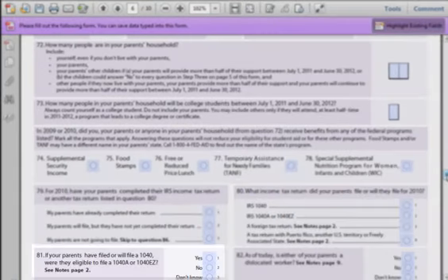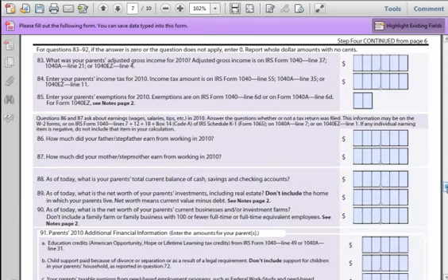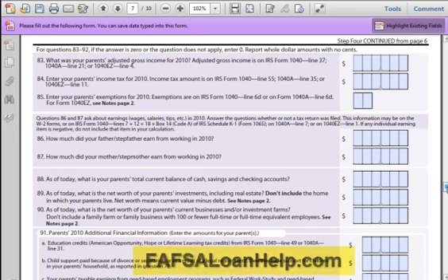Question 81: Your parents would be eligible to file Form 1040-A if they had earned less than $100,000. Even if eligible, they may have filed a different form. Question 82: A dislocated worker is a person who may have been laid off or lost their job and is collecting unemployment benefits. If your parent has quit their job, they are usually not considered a dislocated worker. Answer yes if they've been laid off. Going into the next series of questions, you will need your parents' tax return forms. This area is very similar to Section 2 you filled out earlier for yourself. If you have questions, go to FAFSALoanHelp.com.